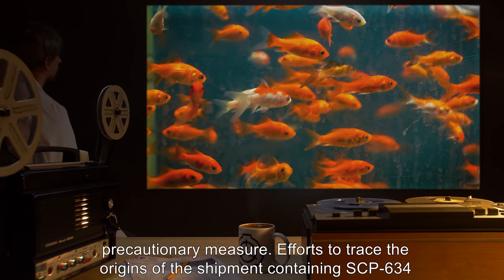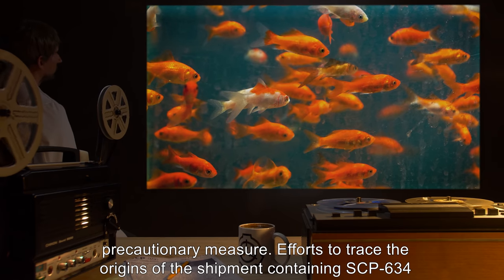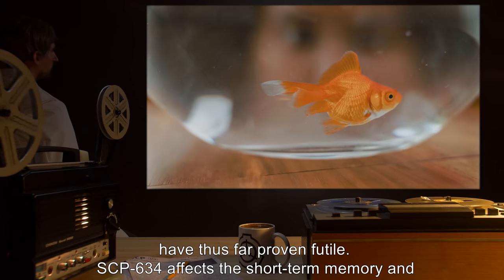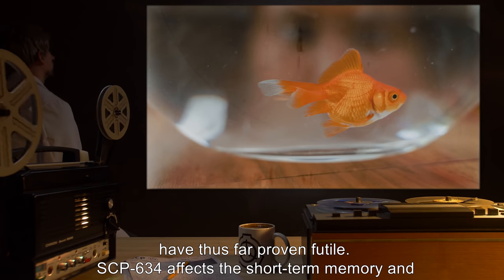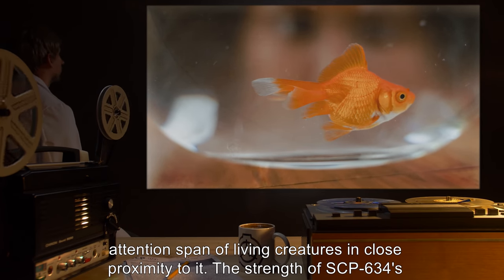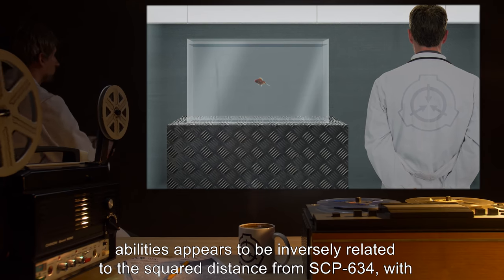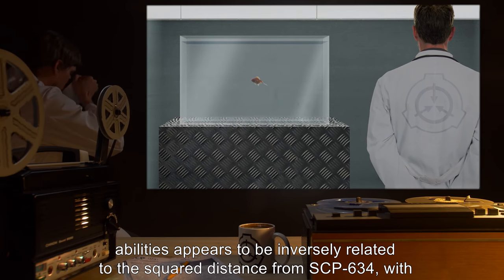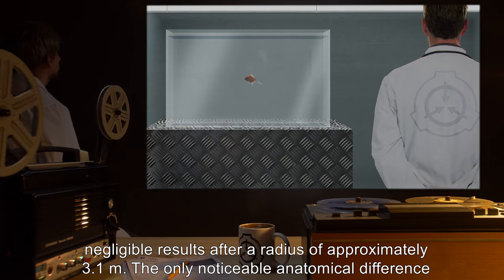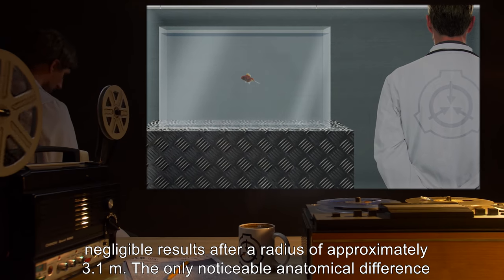Efforts to trace the origins of the shipment containing SCP-634 have thus far proven futile. SCP-634 affects the short-term memory and attention span of living creatures in close proximity to it. The strength of SCP-634's abilities appears to be inversely related to the square of the distance from SCP-634, with negligible results after a radius of approximately 3.1 meters.